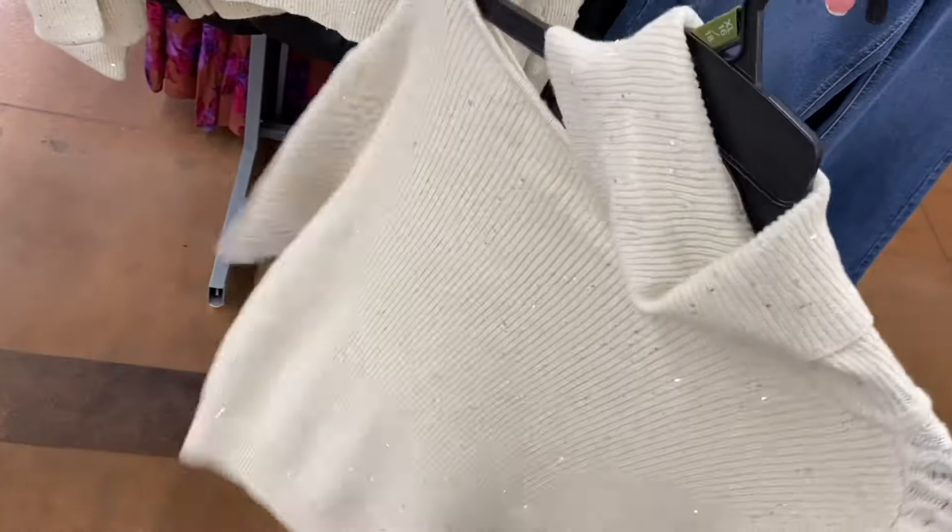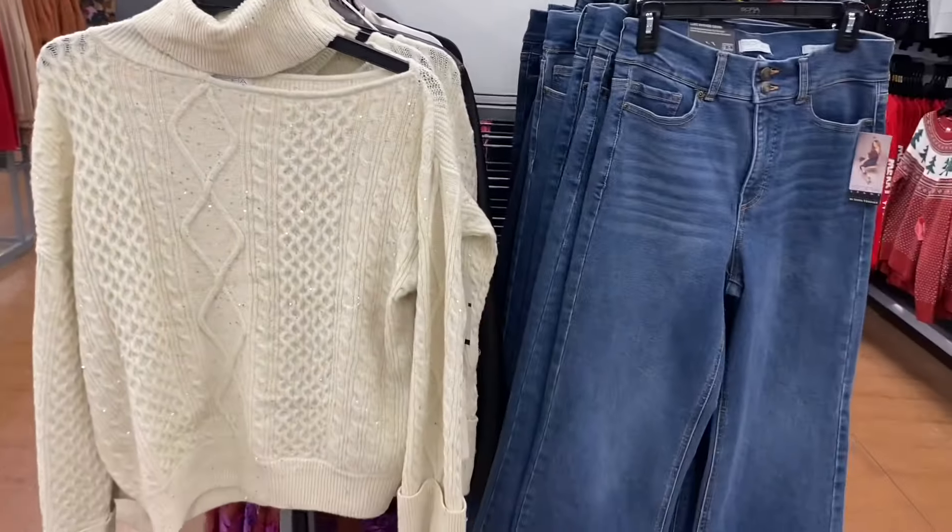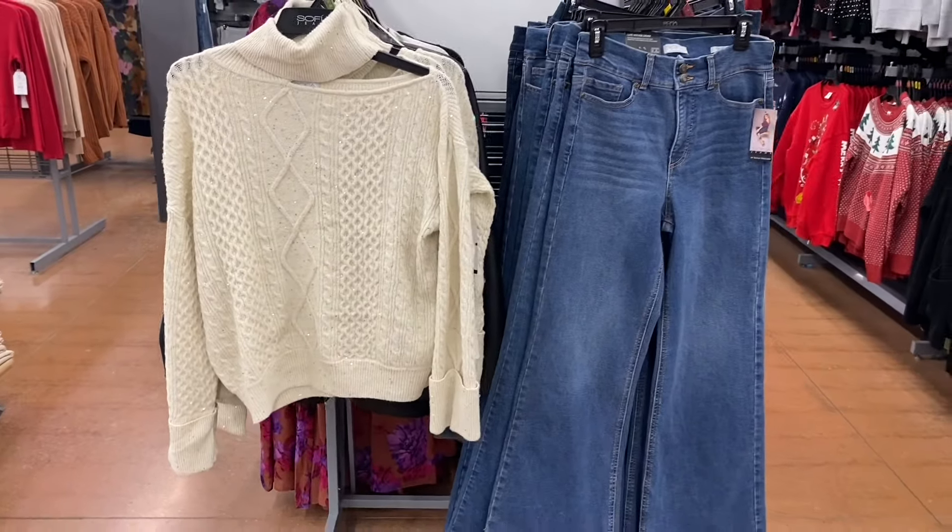It's ribbed at the bottom and cable knit, ribbed at the top too. It's got a cutout on one shoulder which I think is really cool, and it's like a mock-cowl-turtleneck combo. Sophia Jeans clothes are extra small through 3XL and come in plus size online.